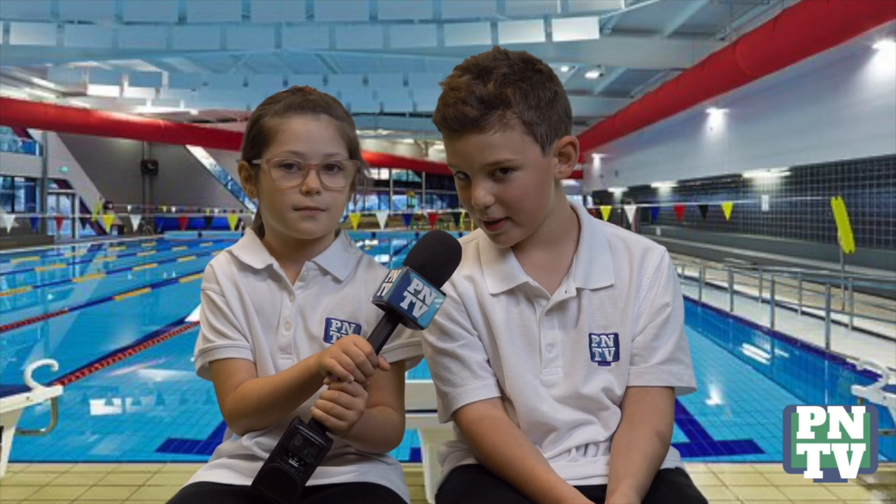Hi, my name is Brooklyn. Hi, my name is Lucas, and welcome to PNTV. This week the whole school went to Campbelltown for swimming. We hope you enjoy the episode and have a safe week.